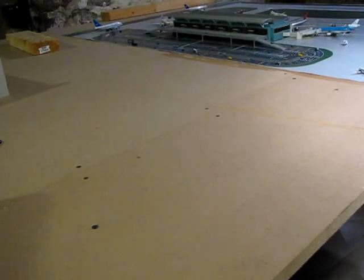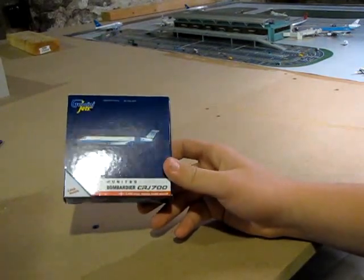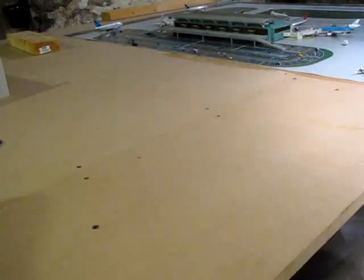Hello everybody, this is Runway 3-4-Right and I'm here to review the Gemini Jets United Express Bombardier CRJ 700 model.